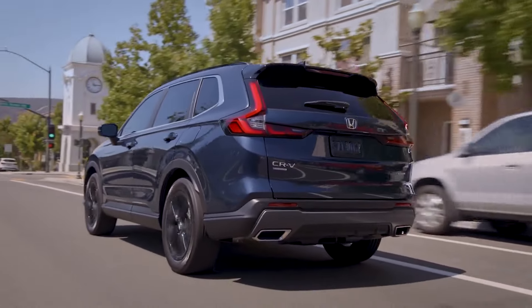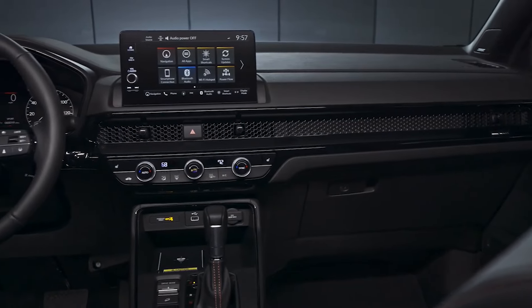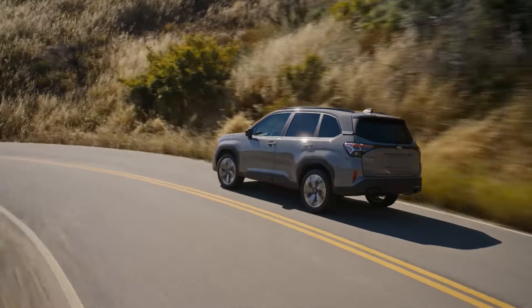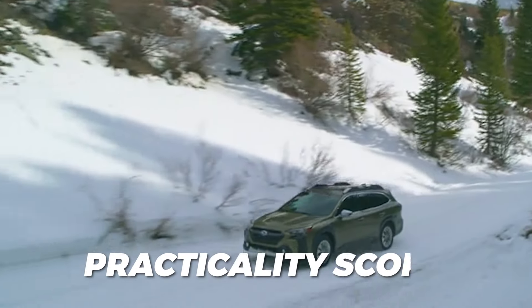There's arguably very little that the base CR-V does better than its $1,000 cheaper Toyota RAV4 counterpart. Interiors are of similar quality, the feature set is pretty much the same, and the fuel economy ratings are virtually identical. The Subaru Forester and even its larger sibling the Outback offer an even more affordable alternative, with arguably increased practicality scores.